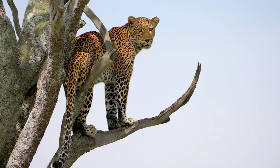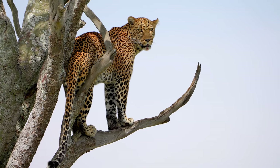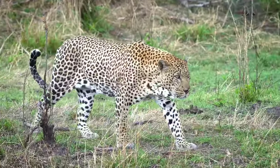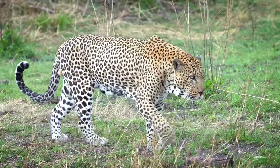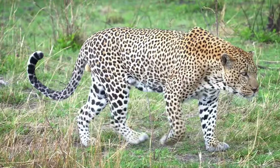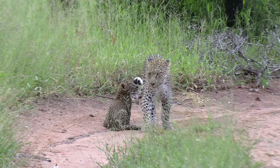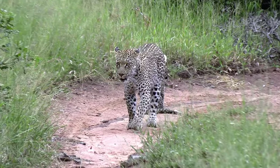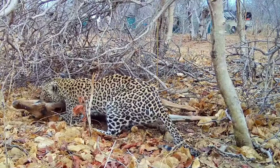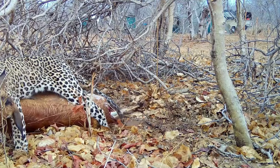Leopard sizes can vary significantly based on their geographic location and gender. Generally, an adult male leopard can measure from 4.25 to 6.25 feet in length, while females are slightly smaller. The size difference is not just a matter of length but also of bulk, with males typically weighing between 80 to 165 pounds, while females range from 64 to 100 pounds. This size variation plays a crucial role in territorial dominance, mating preferences, and hunting abilities, influencing everything from the size of prey they can take down to their methods of stalking and capturing food.